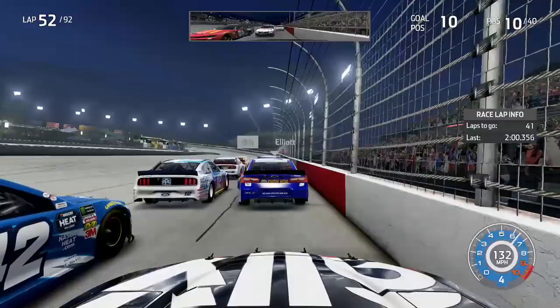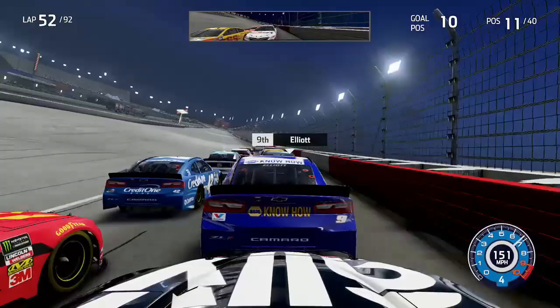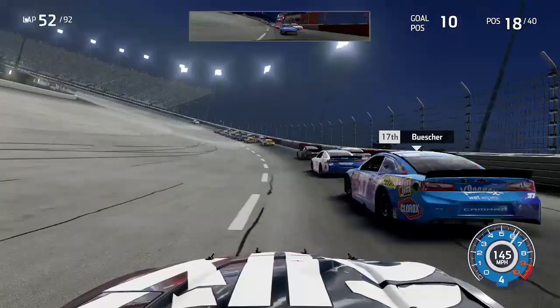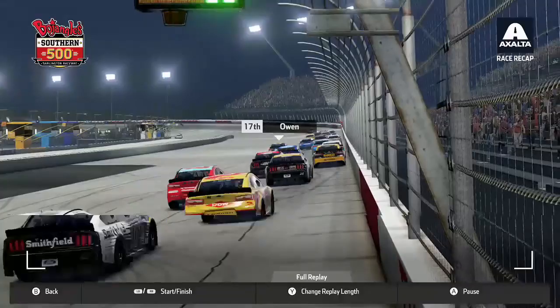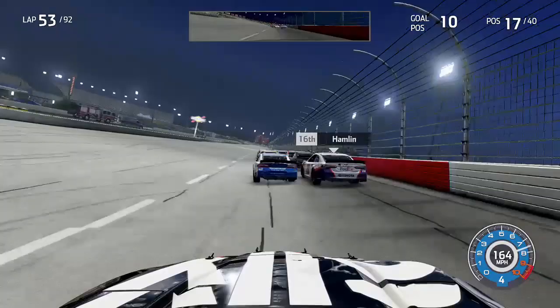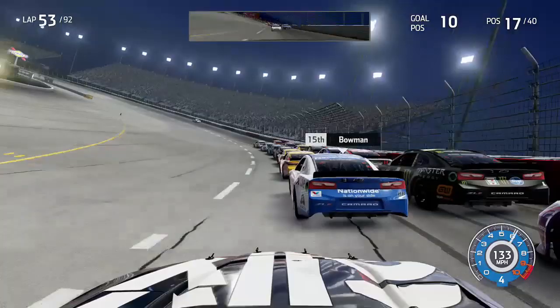Side by side with Jamie McMurray through Turns 1 and 2, we get a bit of a loose condition on the exit, get into the wall, and then Menard hits us into the side of the wall — doing a bunch of damage to the right side of the car. Just like that our running position is jeopardized, dropping to P17. Thankfully we have two wins and are locked into the playoffs, so we can afford this over the next two races at Darlington and the Brickyard 400. Still disappointing as it looks like we won't have the speed to win.